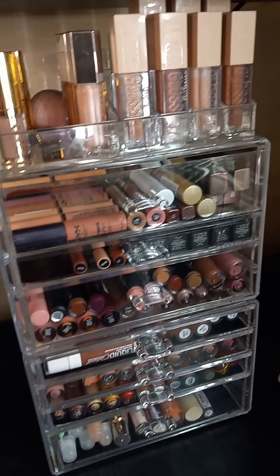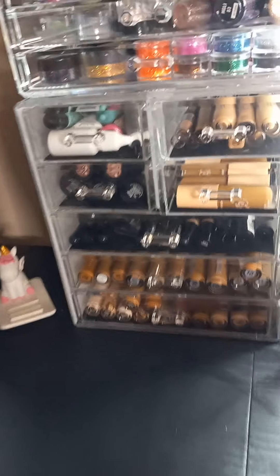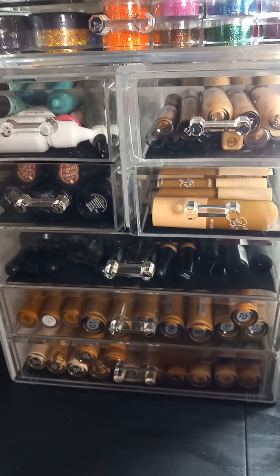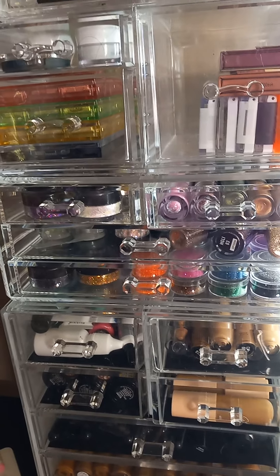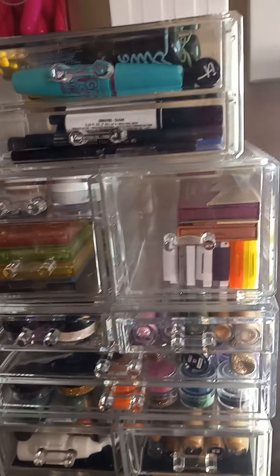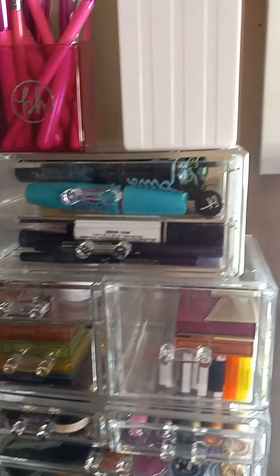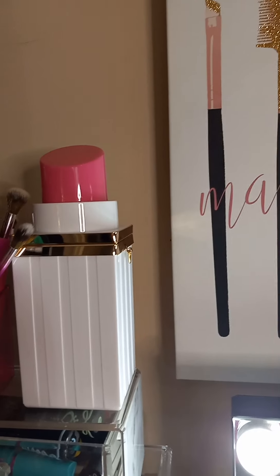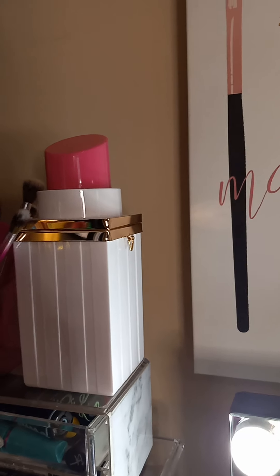This container houses my eyelashes, and I do have some facial sprays and setting sprays at the top. This is my lipstick organizer. This one is mainly eyes — the bottom portion contains mostly concealers. I have some glitters and pigments, and then the bite-sized palettes I have stored here. Then I have some mascara and some brow gel, and some BH Cosmetics brushes there.